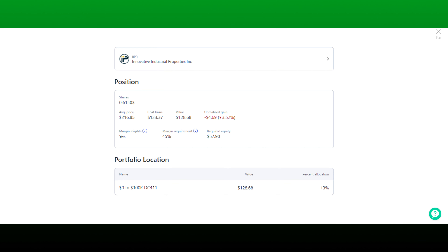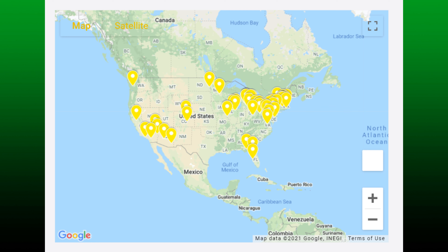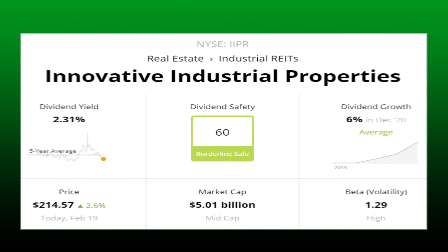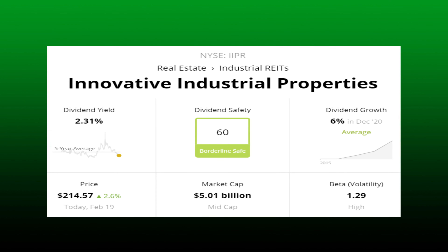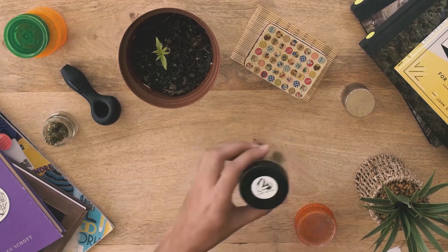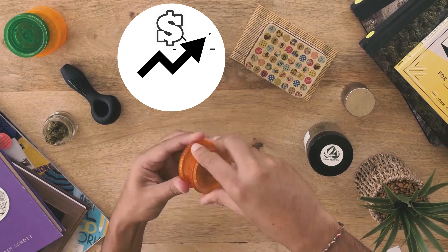My second-to-last stock is IIPR — Innovative Industrial Properties — coming in with a value of $128.68 and I'm down about three and a half percent. This stock is a REIT that deals with the soon-to-be boom in the cannabis industry. They own properties in 17 states and that number will grow as legalization and decriminalization continues. I own 0.6 shares with an average cost basis of $216.85, a market cap of almost $5 billion, and a dividend yield of just over two percent. They've only been paying dividends for three years with the lowest safety score in my portfolio at 60 — borderline safe. I'm betting on the cannabis industry continuing to grow.